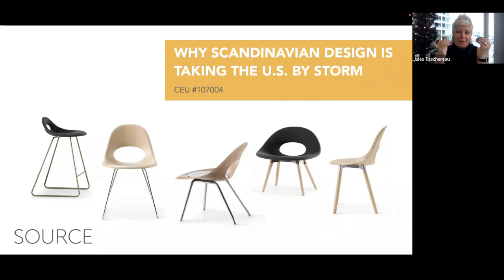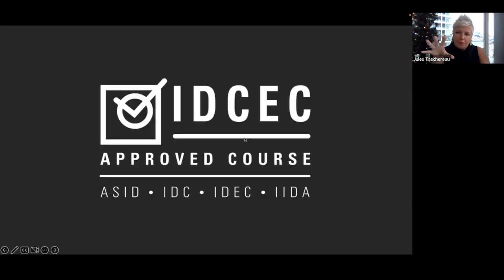Our topic today is why Scandinavian design is taking the US by storm. It is CEU accredited and this will be a 45-minute presentation. We've got a 10-minute question time at the end, so please send your questions via chat and we'll address those at the end.